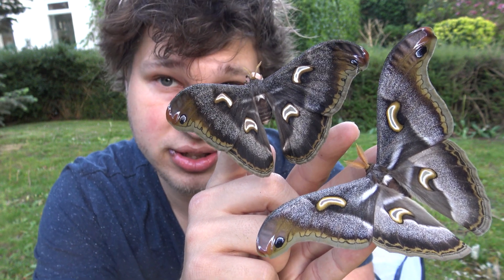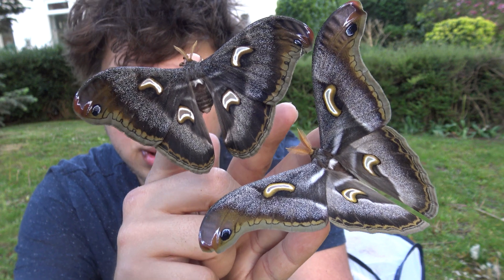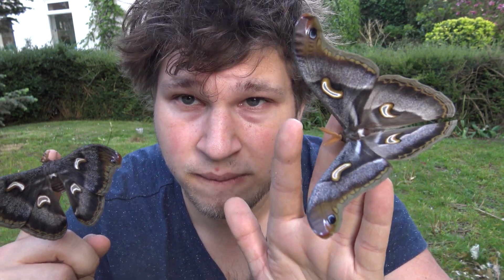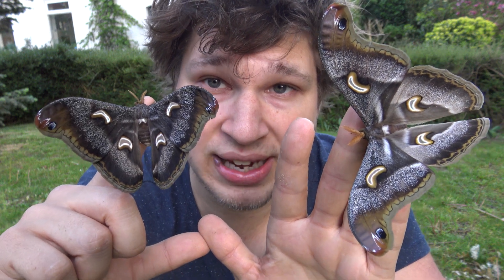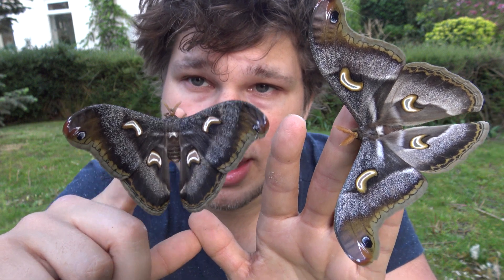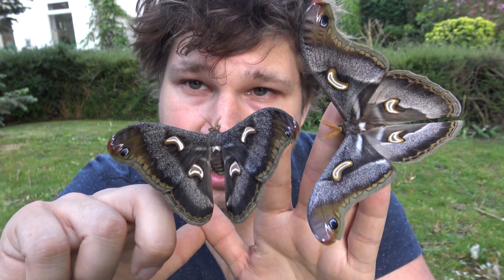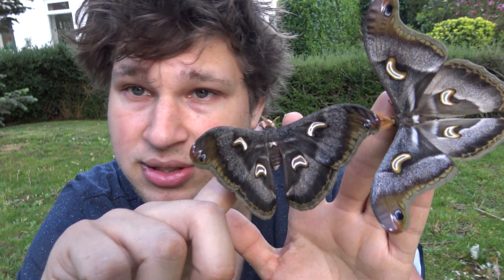This next species I'm showing you is really special and spectacular. This black one here is the female and this whitish one here is the male. This is a species of silk moths from the country of Kenya in Africa — they are from the genus Epiphora. Epiphora are a little bit tricky to raise in captivity. Actually, that's not true; they're actually quite easy to breed.